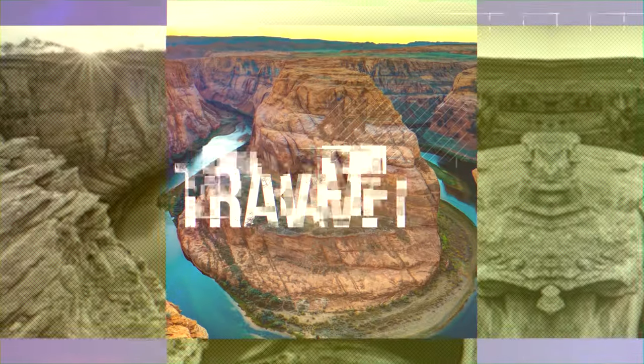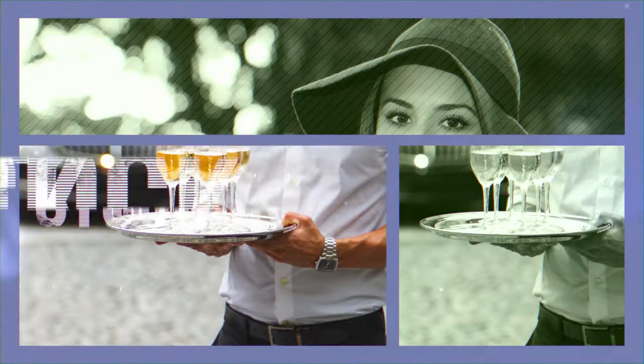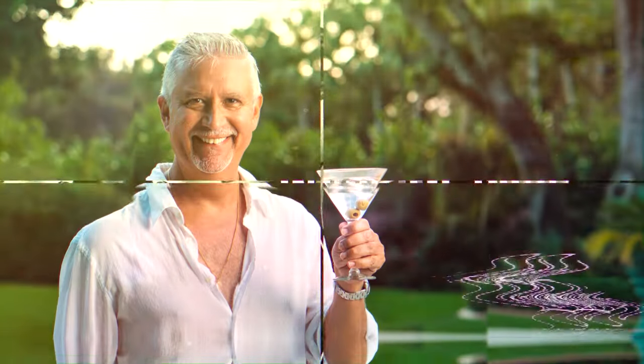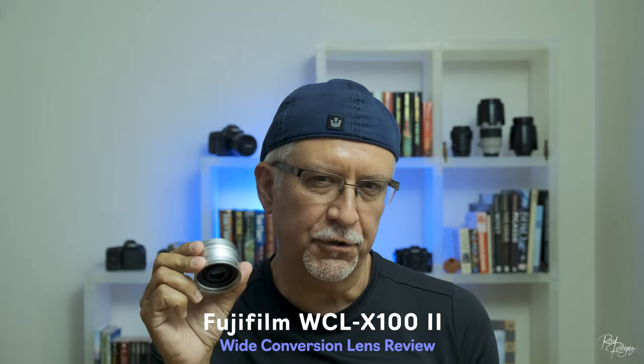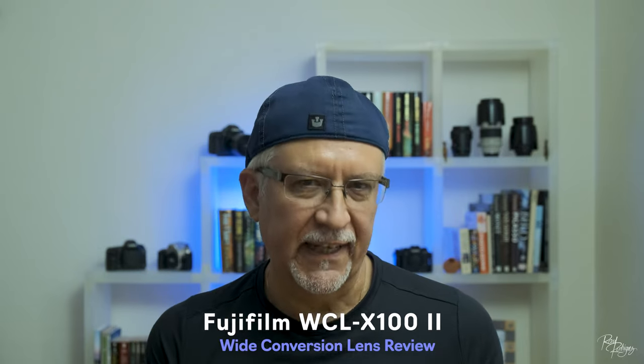Is 7mm worth $350? Let's find out. What does this $350 Fujifilm WCL-X100 II wide conversion lens buy you? Plain and simple, it buys you an extra 7mm by going from a 35mm to a 28mm field of view.